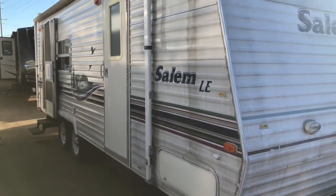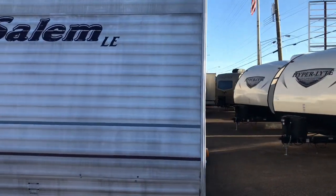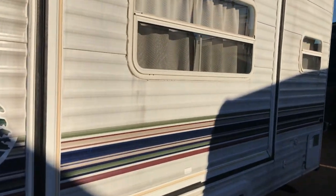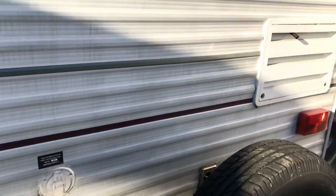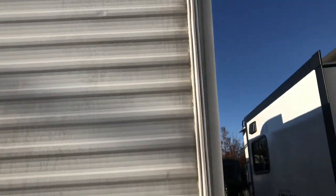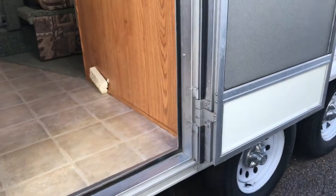This third RV — I'm just going to call it like it is — it needs a bath. They just got it in and it hasn't been cleaned up yet. It's a Salem LE, and you can tell walking around it that it hasn't been cleaned in a while. It does have a slide out and it is a dual axle. Looking at the sealants, I would suggest if you bought this to reseal it all the way around — it's probably not been kept up well as far as sealants are concerned. It is a two-door model, and the tire tread isn't too bad, but you'd want to check the tire dates more closely.